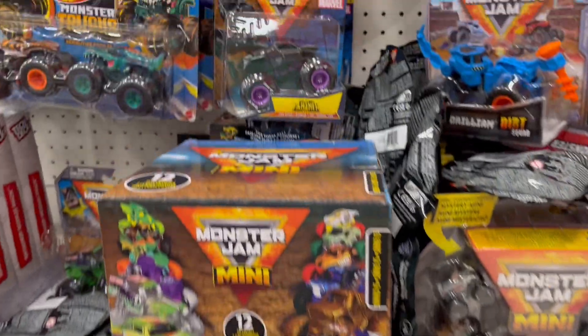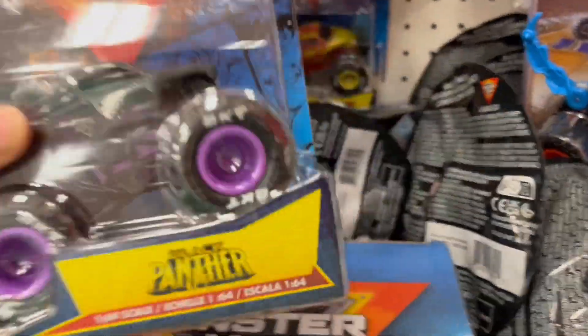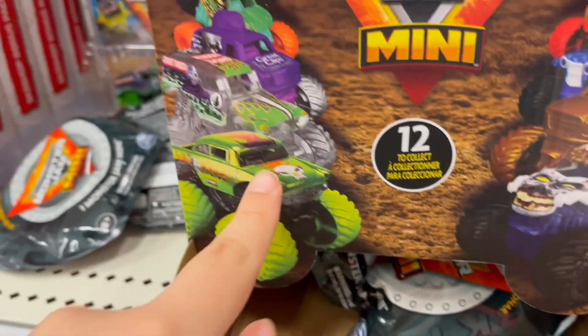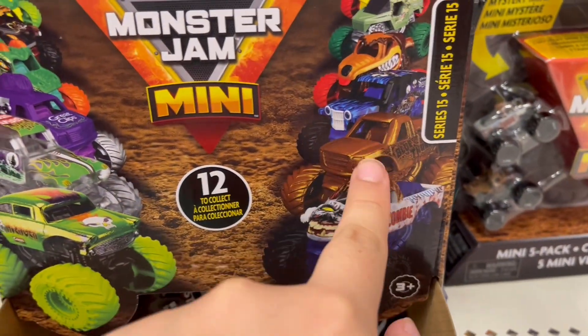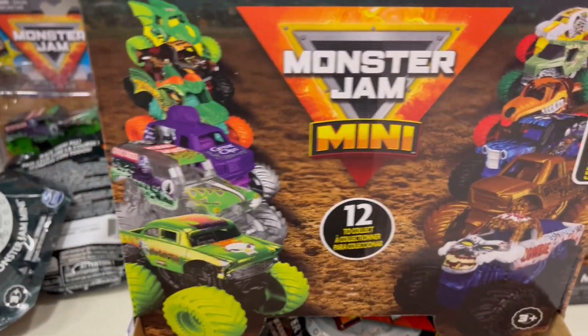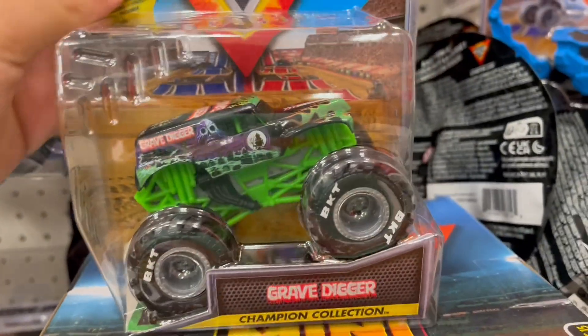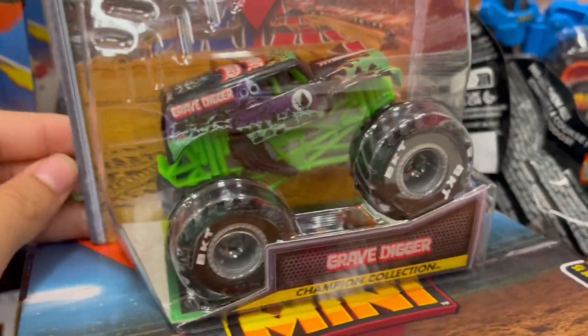I was so hyped at Target. They got Black Panther, let's go! And they have another Iron Man which is cool. I checked the codes and I found this one and that one, which I'm so hyped about. And they even had this Champion collection credit which was cool.